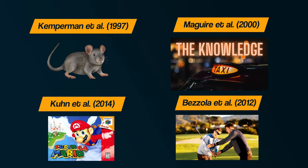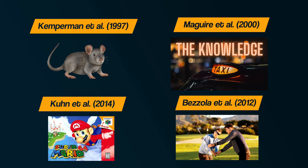All of these studies not only demonstrate brain plasticity but also how it's not limited to children. Adult brains can still adapt and change based on life experiences, and as the last study by Bazzola importantly demonstrates, brain plasticity is even possible in middle to older age people.